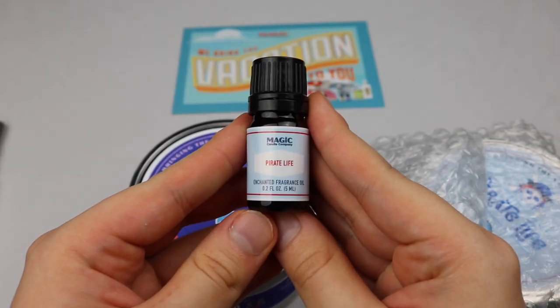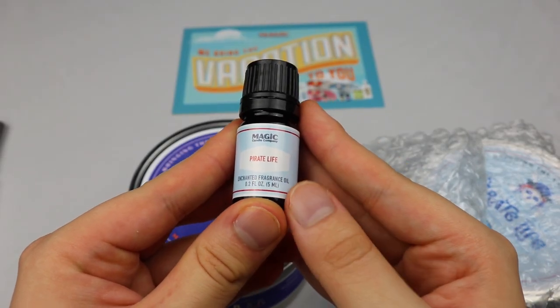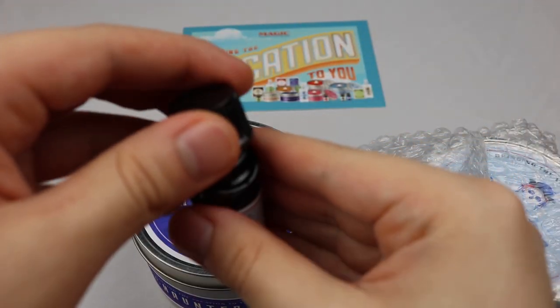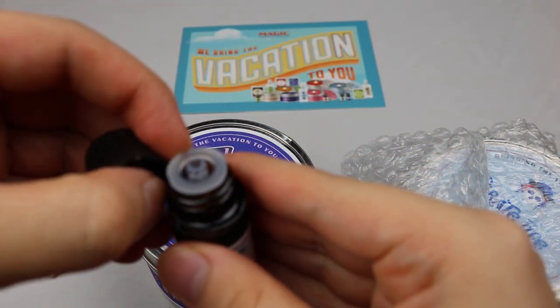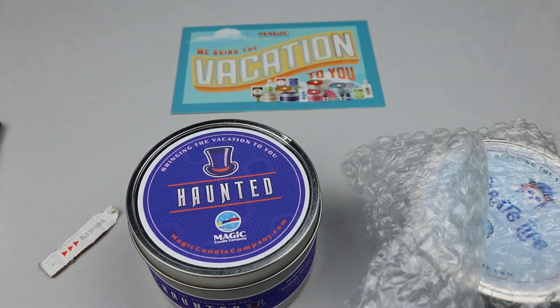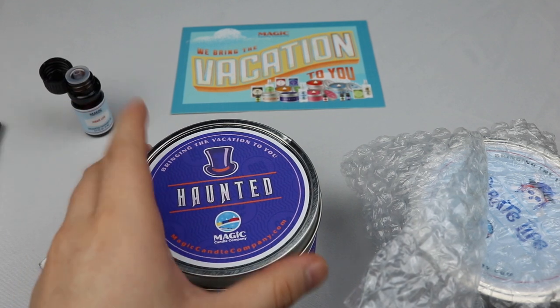Right now we're looking at the Pirate Life Enchanted Fragrance Oil. It's open now, it's time to smell it. Here we go. Let me rest this — so far I don't smell anything.